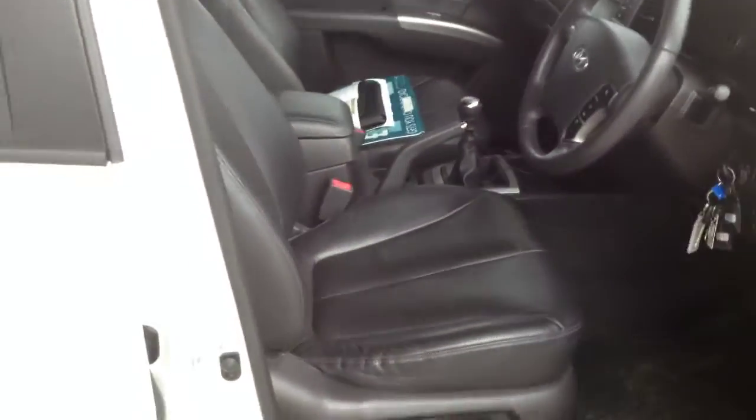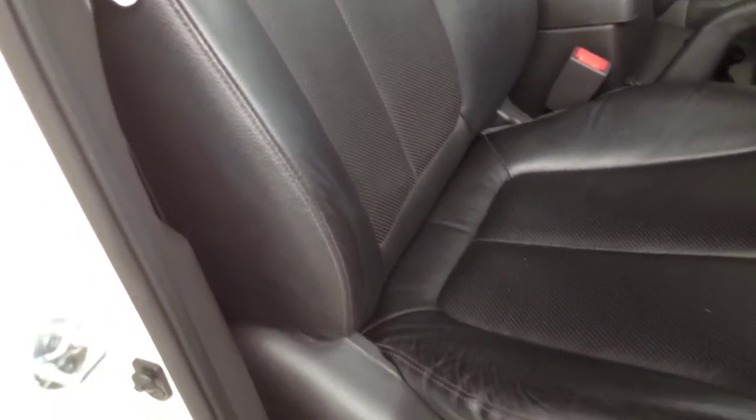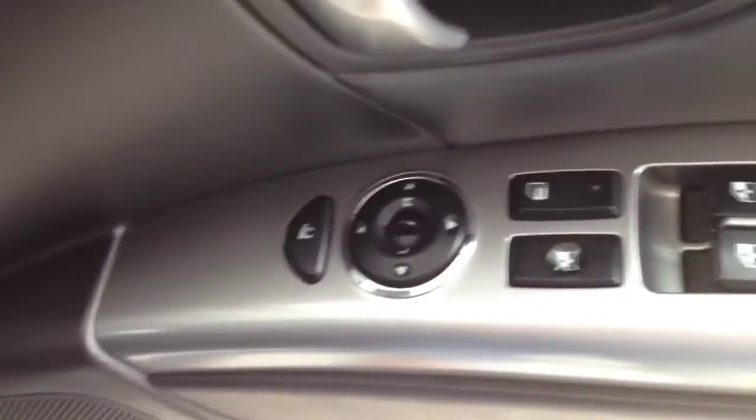In here we have the leather seats, which are still fine — no rips, nothing like that. Electric seats there as well. Full electric windows, electric folding mirrors as well.